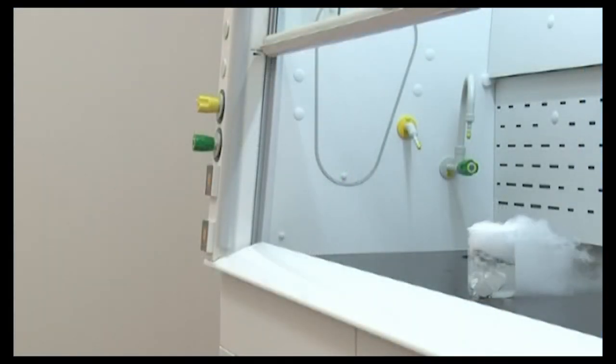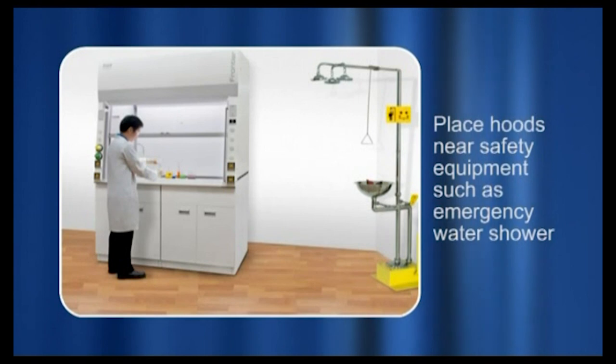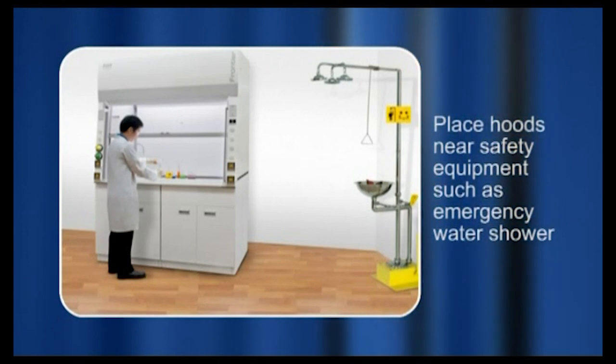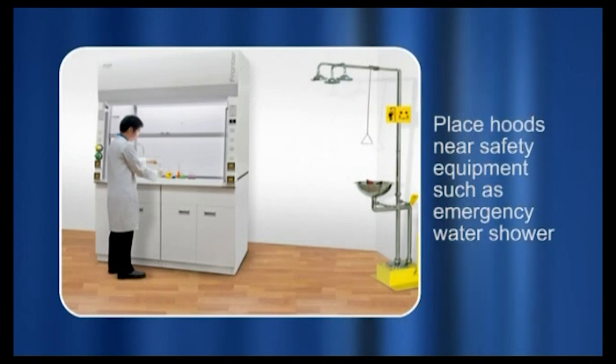The following experiment illustrates how cross-currents caused by pedestrians can disrupt hood airflow. Hoods should also be placed in close proximity to safety equipment, such as emergency water showers, in case of any emergency.